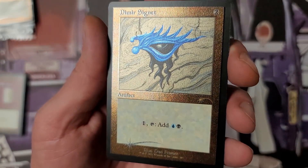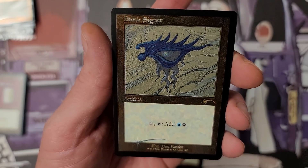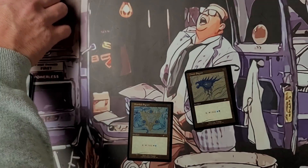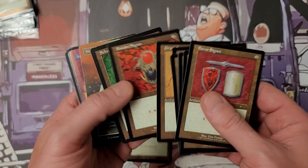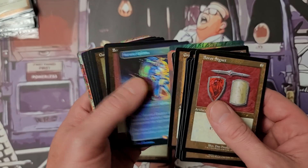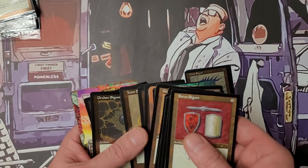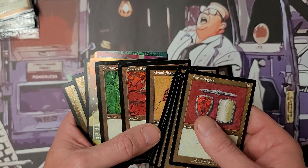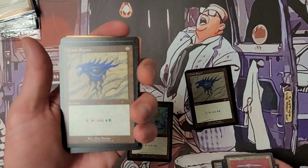Wait — does that Dimir Signet look a bit misprinted? Let me compare it to another one. It looks like something weird's going on there. Luckily we can compare them. Let's take a look — the text is off. Where is the Dimir? We have that one to compare.